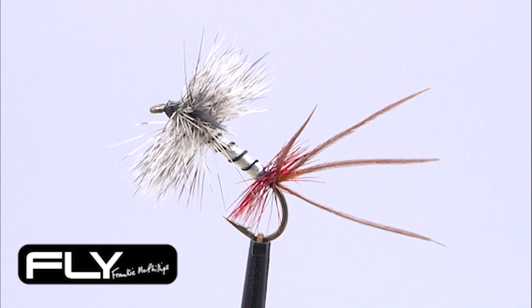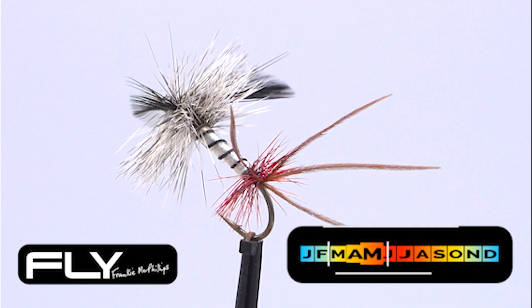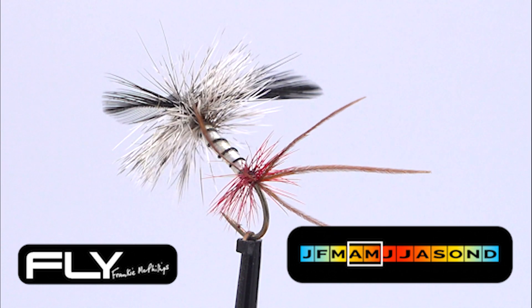The body on this fly is given a realistic translucency by a covering of clear plastic. This fly is best fished in April and May.